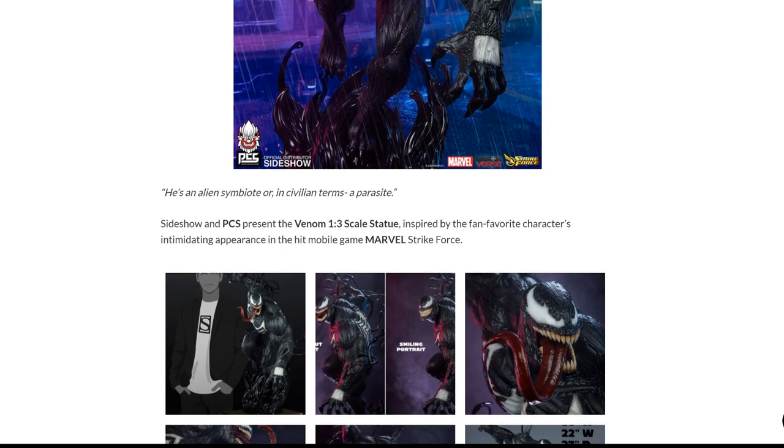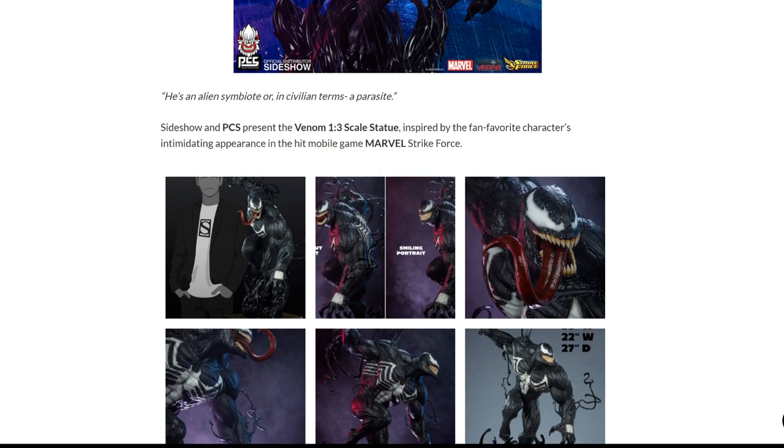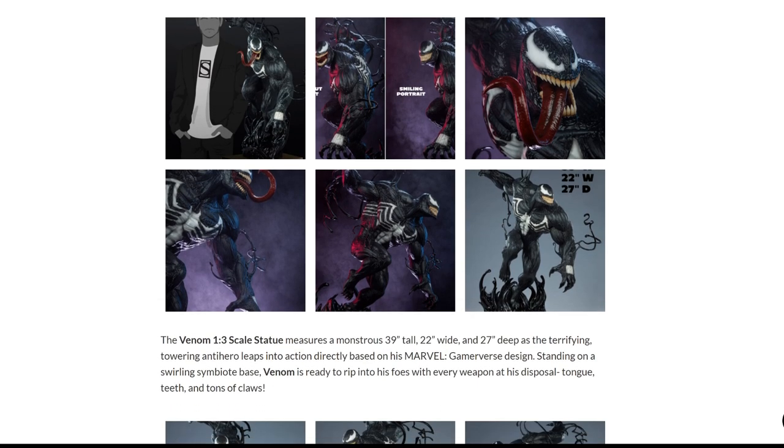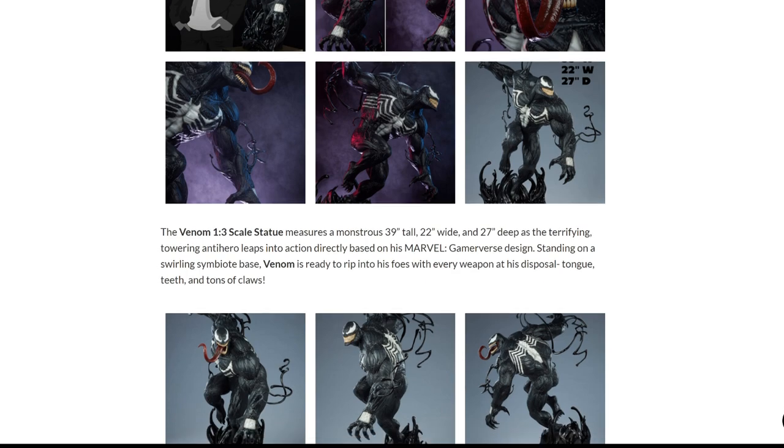Let's get into what we have here. I'm going to read the description before we get into the pictures. He's an alien symbiote, or in civilian terms, a parasite. Sideshow and PCS presents the Venom 1/3rd scale statue inspired by the fan favorite character's intimidating appearance in the hit mobile game Marvel Strike Force. I have never played this game — I'm not trying, I'm never going to. The Venom 1/3rd scale statue measures a monstrous 39 inches tall, which is huge, 22 inches wide and 27 inches deep, as the terrifying towering anti-hero leaps into action directly based on his Marvel gameverse design.